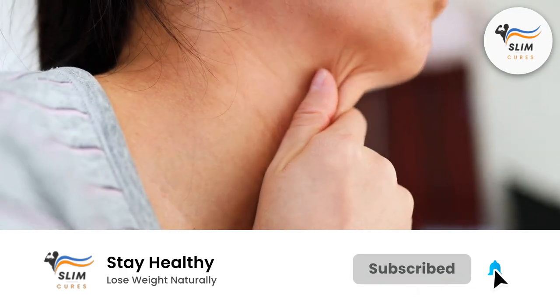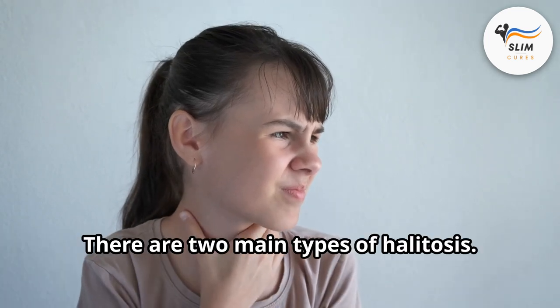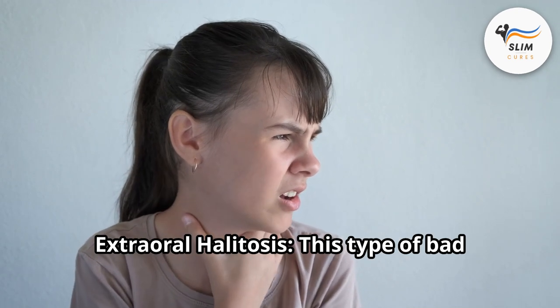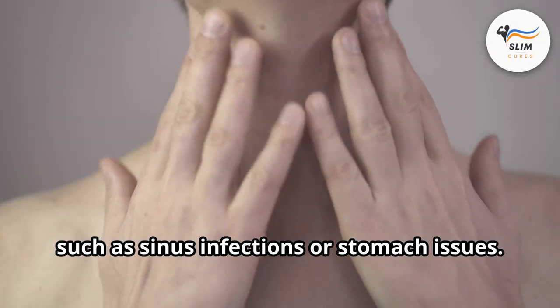But why do tonsil stones smell so bad? The culprit lies in the science of bad breath, also known as halitosis. There are two main types of halitosis: oral halitosis, the most common type, originating from the mouth itself, and extraoral halitosis, which arises from conditions outside the mouth, such as sinus infections or stomach issues.